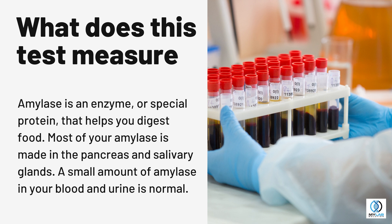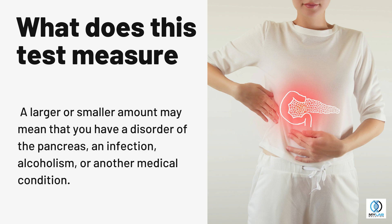Most of your amylase is made in the pancreas and salivary glands. A small amount of amylase in your blood and urine is normal. A larger or smaller amount may mean that you have a disorder of the pancreas, an infection, alcoholism, or another medical condition.